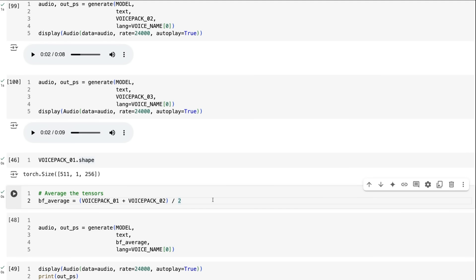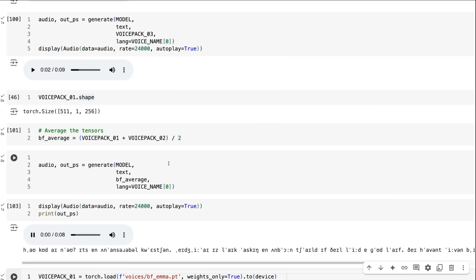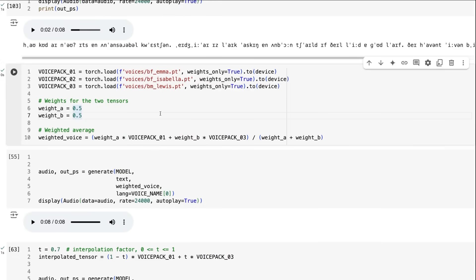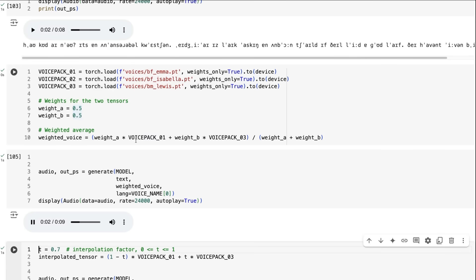To blend these voices, we basically want to merge the two tensors together. The simplest way is to do an average — just add the two together and divide by two. But you can see that often the result will sound very much like one of those voices. What we're really trying to do is interpolate between them. Another option is a weighted average: you pick how much of one voice you want versus the other — for example blending Emma and Lewis at specific weights. You can play around with those weights to get some interesting results.